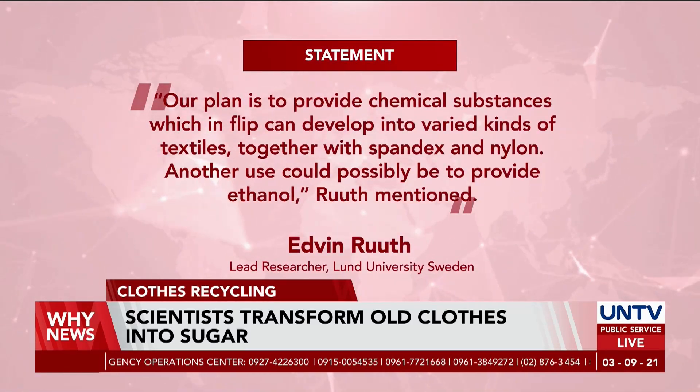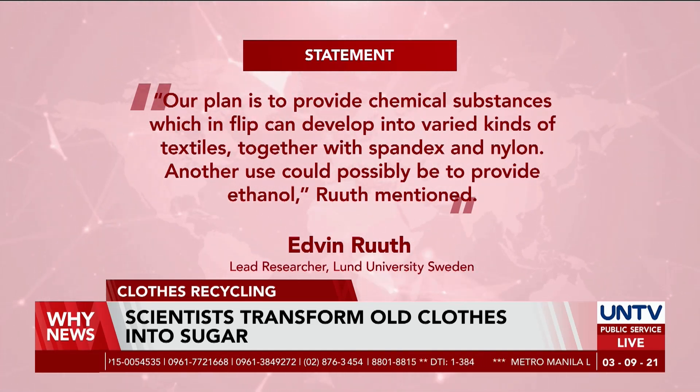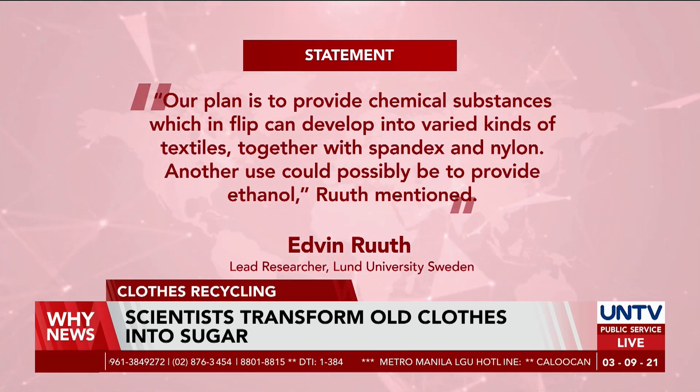The lead researcher, Edwin Root, describes that glucose is convertible and has a multipurpose use, detailing different outcomes like ethanol and material production.